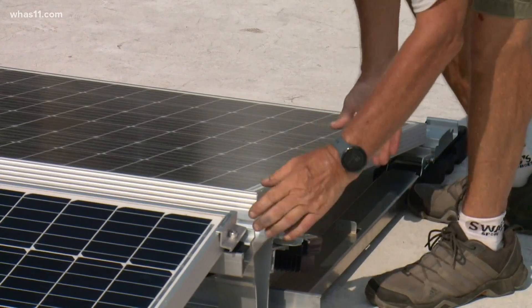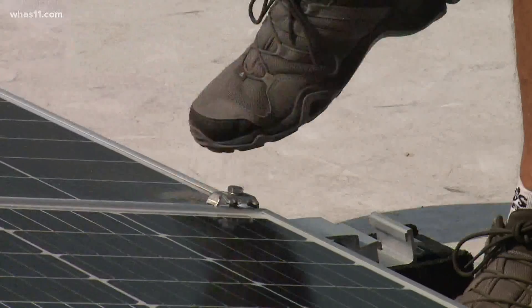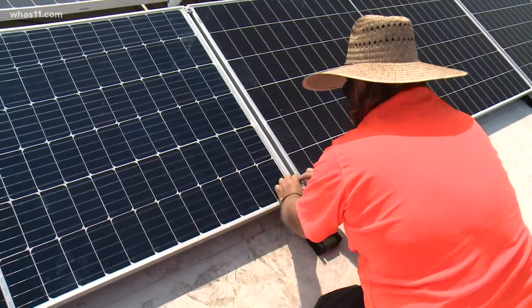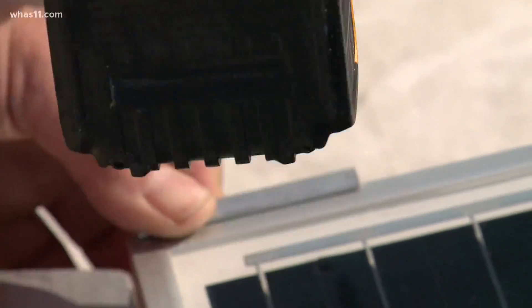But since solar panel technology has improved over the past two years, these panels will also be replaced with the new additions. The total cost of the project was around $26,000.